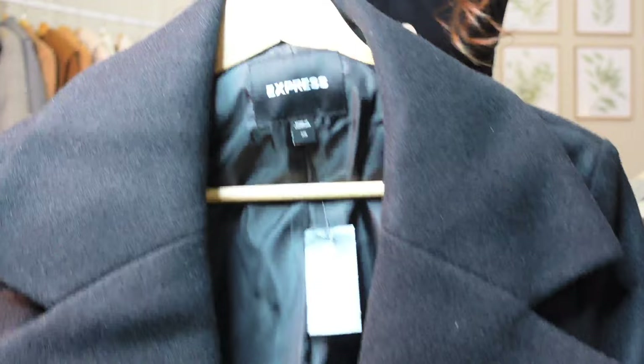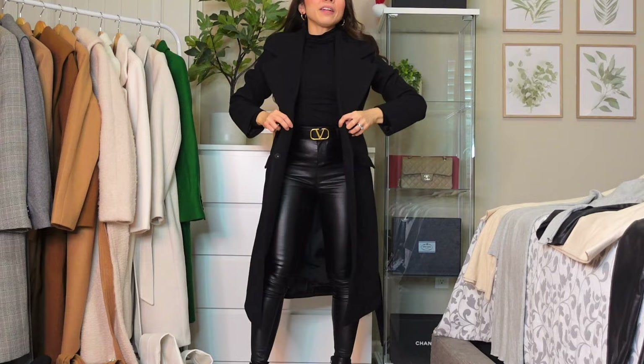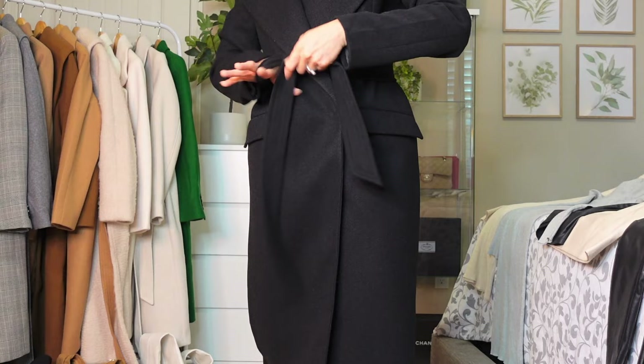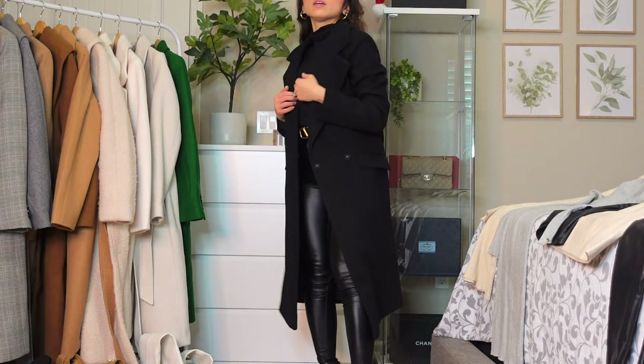Next one is from Express. I bought this one at the outlet store so it's not a tailored cut — it's more comfortable than the Mango one. It's still kind of fitted but you have more space to move. This is also extra small and you can tie it here. So this one is from Express, outlet store.